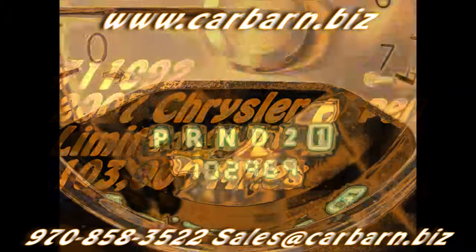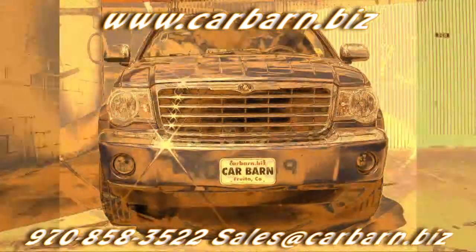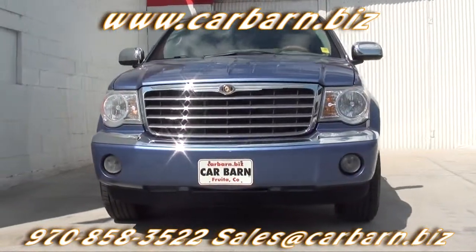Hi, Kevin here at Carbarn in Fruita, Colorado. Thanks for taking the time to look at my 2007 Chrysler Aspen.